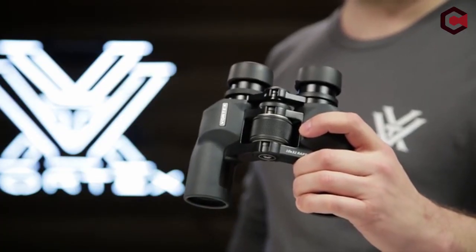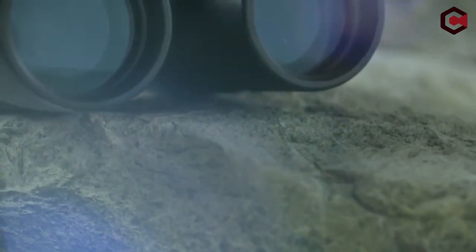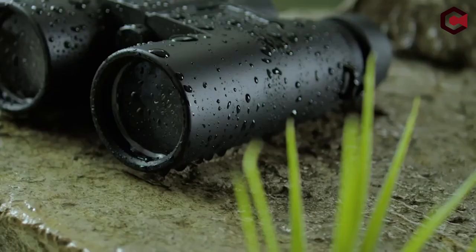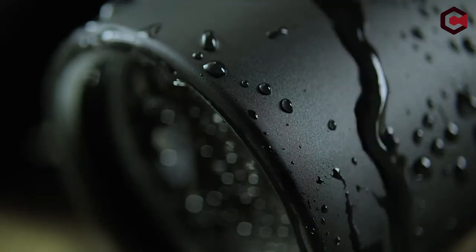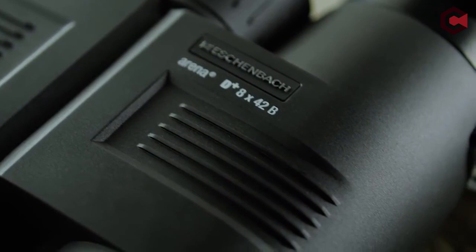Binoculars are a wonderful device for seeing things at a distance. Whether you are hiking and need to find a distant location, or want to photograph something while traveling, there are several decent binoculars on the market, each with a distinct price tag. Here is a list of the top 3 finest budget binoculars on the market that you may purchase according to your budget.